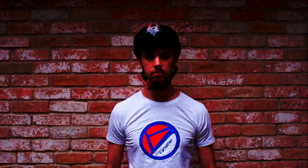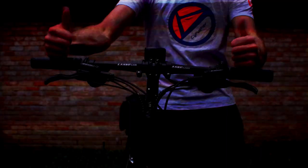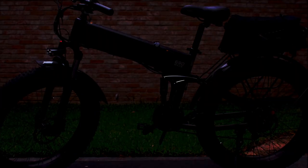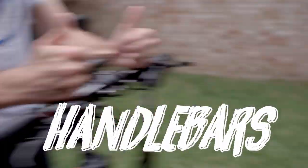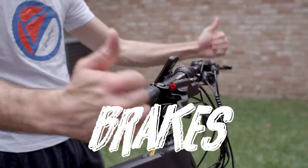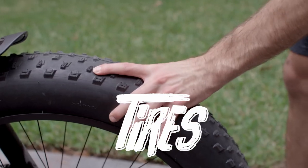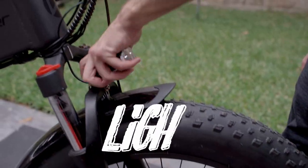Now, we covered quite a few things, so let's do a recap of all the things we're going to be checking before we head for a ride: helmet, battery, handlebars, clasps, brakes, tire pressure, saddle, and the front light.